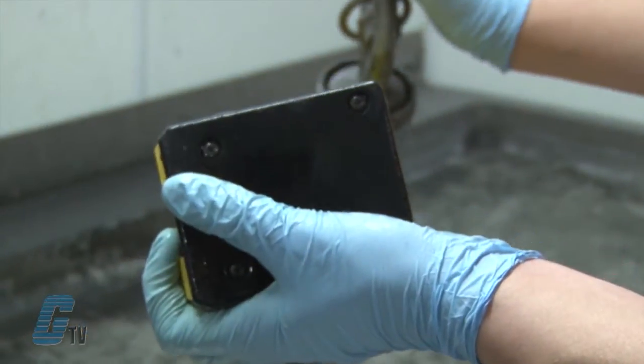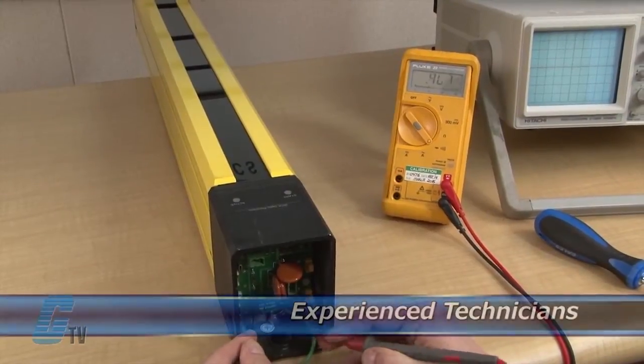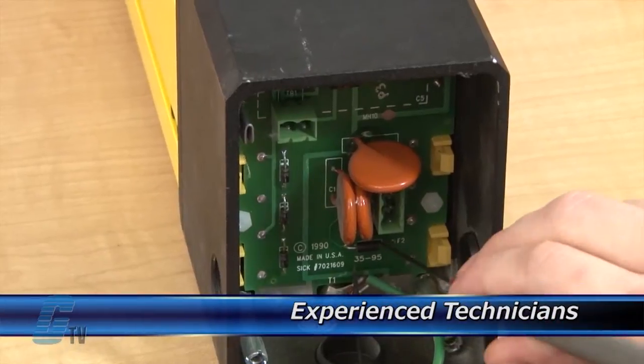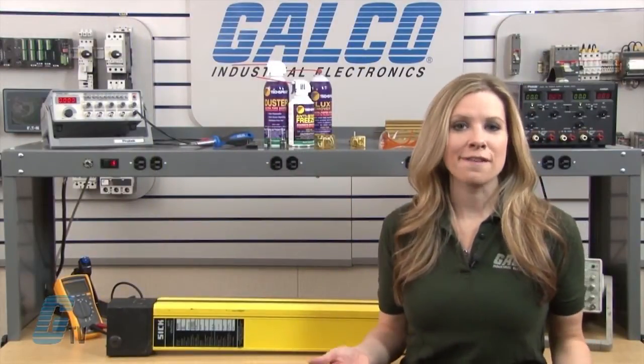Every repair received at Galco is cleaned and dried. Our technicians have extensive experience repairing light curtains. When applicable, our technicians will replace components that commonly fail.